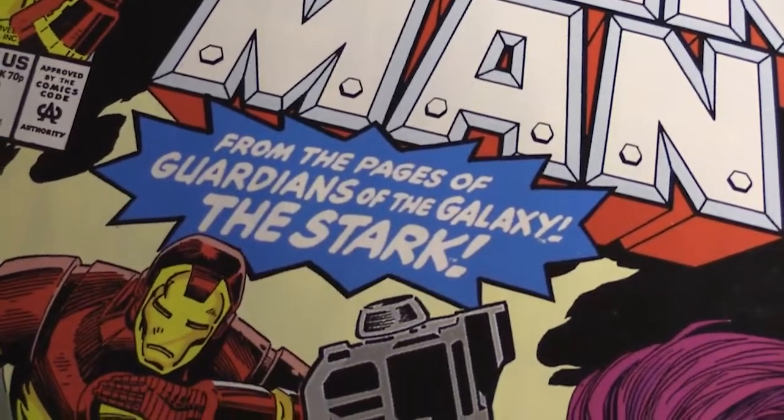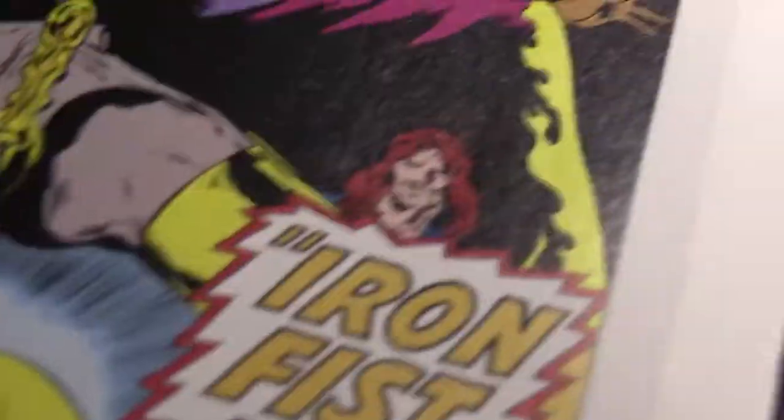These videos are brought to you by the Epic Marvel Podcast. This is my very own podcast where we talk about the epic collections issue by issue, going through each one in great detail. So if you haven't checked that out, I really encourage you to do so.